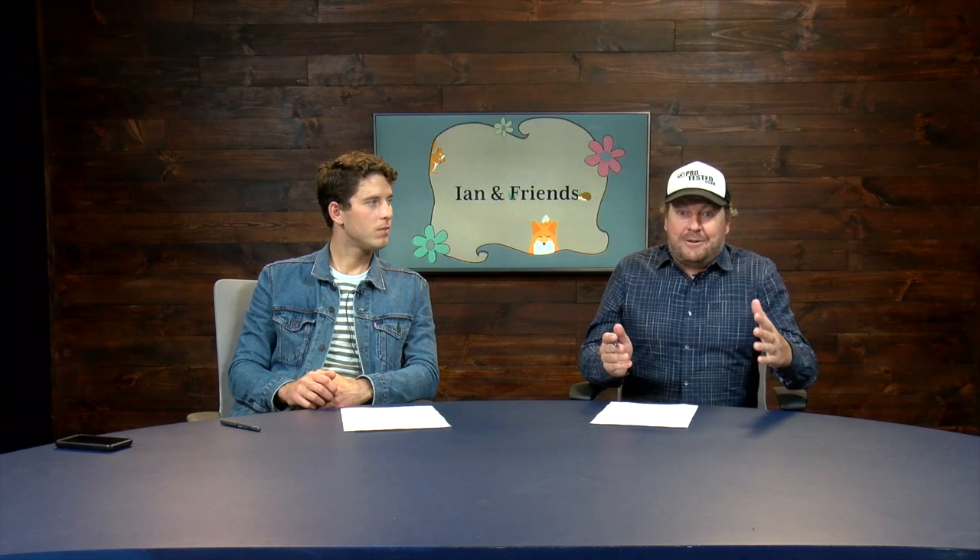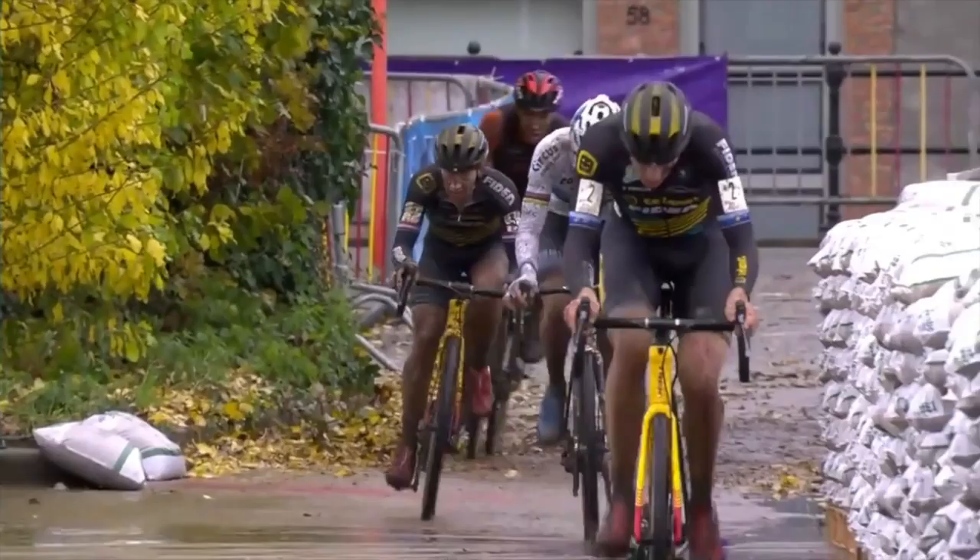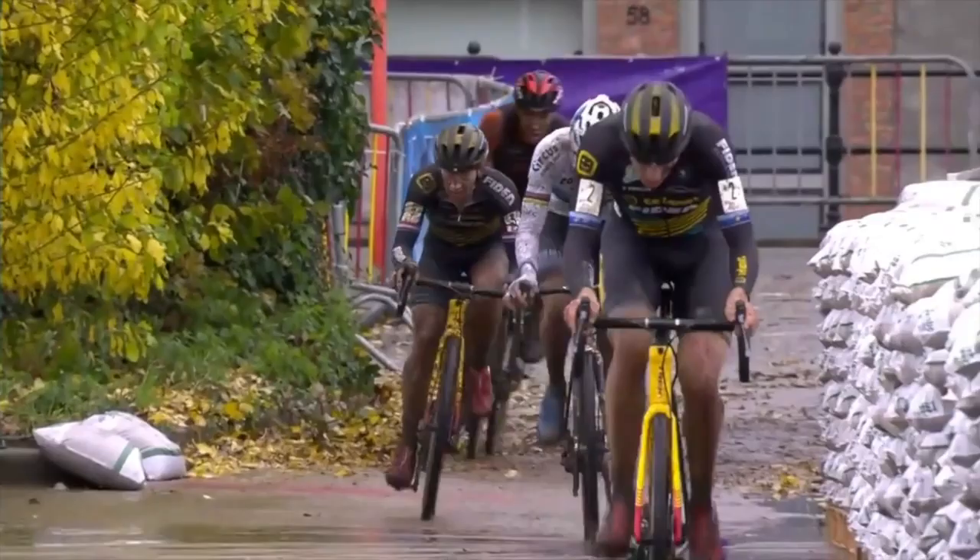This is one of my favorite races because it's like you're putting on a cyclocross in the garden center of your local Home Depot. There's so much construction material and equipment around this race course.